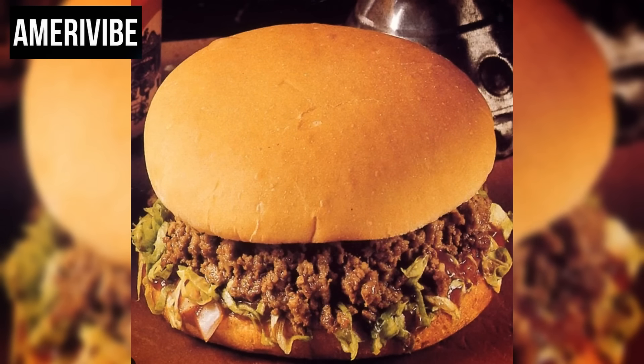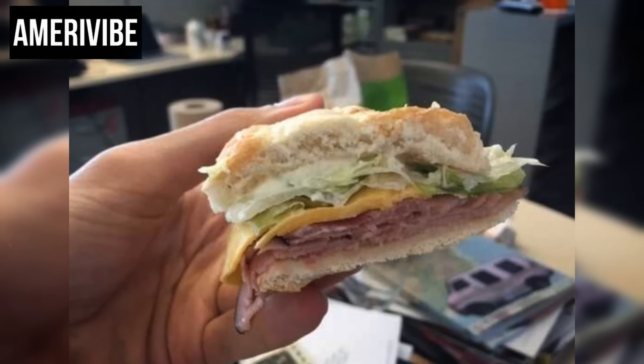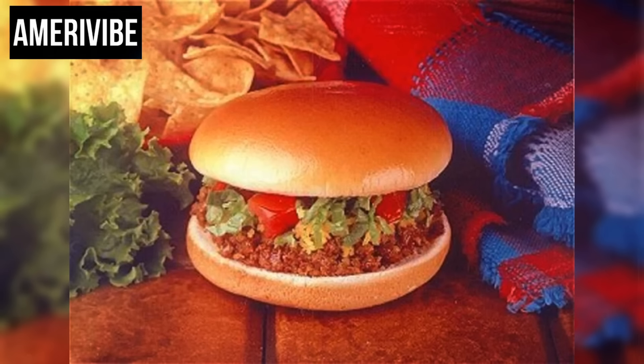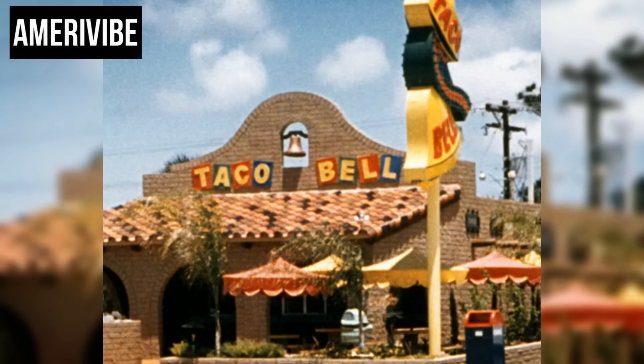Number three: Taco Bell's Bell Beefer, 1970s–1980s. Introduced in the 1970s, the Bell Beefer was a hamburger bun filled with seasoned ground beef, diced onions, shredded lettuce, and mild sauce — Taco Bell's version of a sloppy joe. The seasoned ground beef was the same as that used in Taco Bell's tacos, providing a familiar taste with a different presentation. The addition of fresh diced onions and shredded lettuce added a crunch, while the mild sauce brought a tangy note.